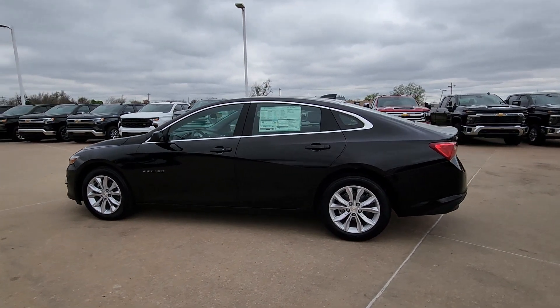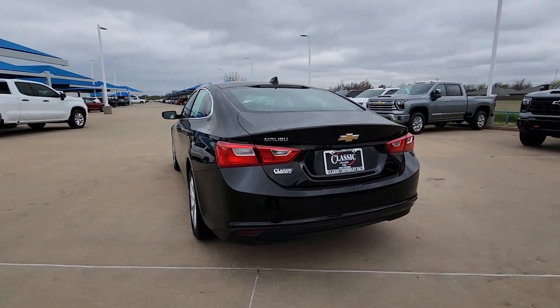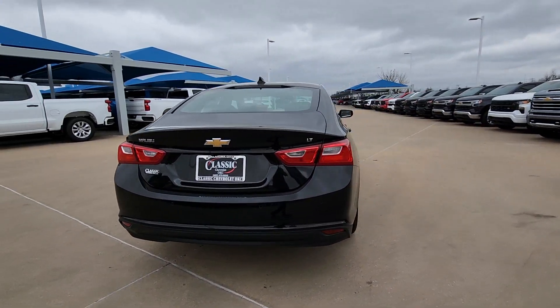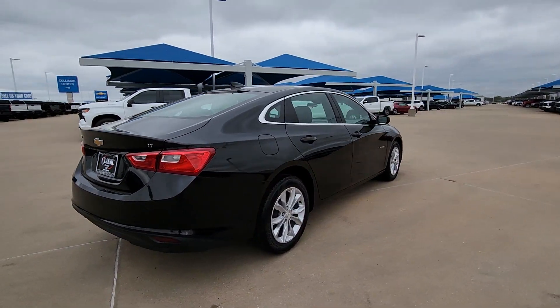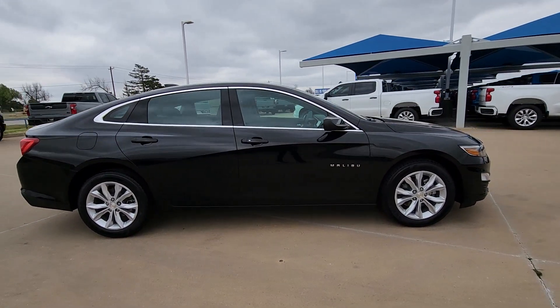Get a feel for the 2024 Chevrolet Malibu. The Chevrolet Malibu, the sophisticated four-door midsize that blends luxury and efficiency with safety and sporty handling. The following are some of this vehicle's highlighted options.